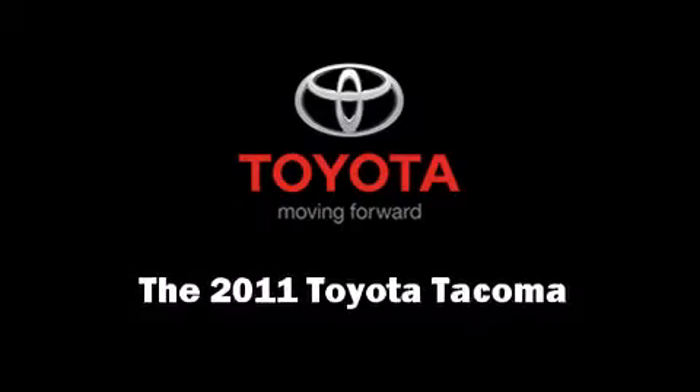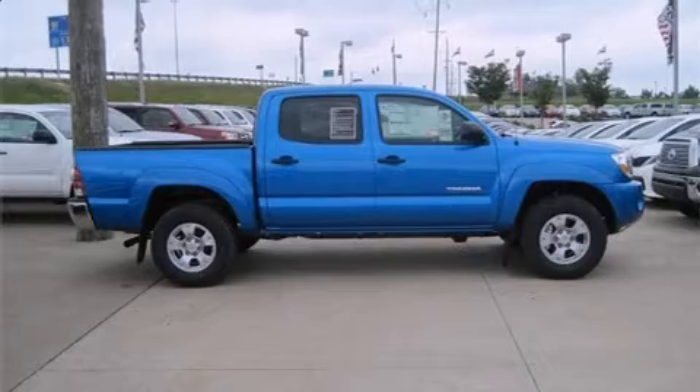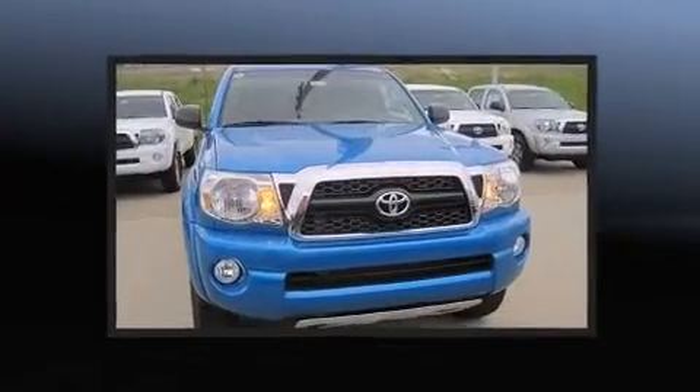Discerning drivers will appreciate the 2011 Toyota Tacoma. This four-door, five-passenger truck offers the features and options for which you've been searching.